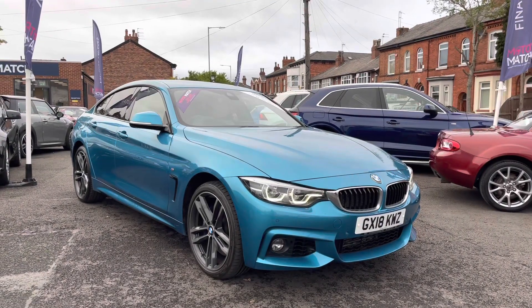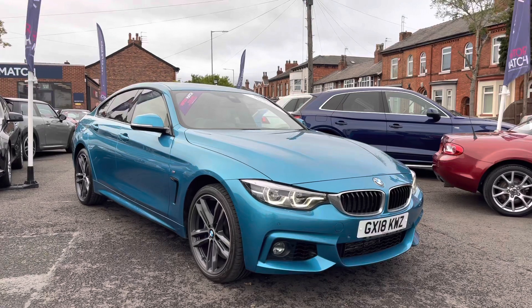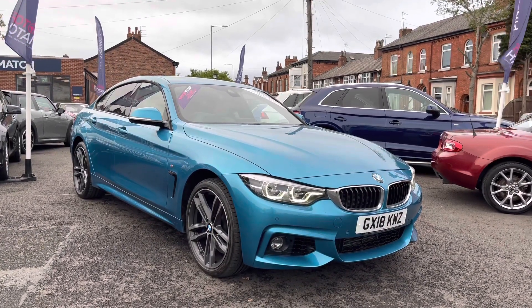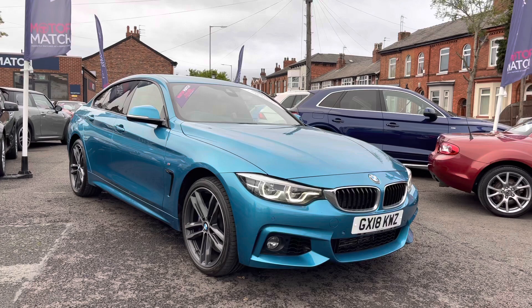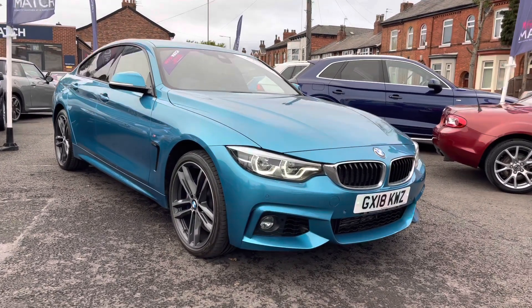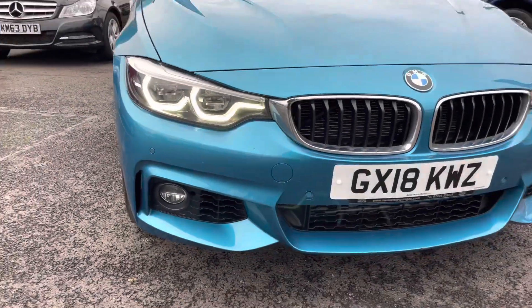Hello and welcome to Motor Match Stockport. My name is Daniel and I'm pleased to present you with this real eye-catching BMW 4 Series 435D M Sport Grand Coupe X-Drive. This vehicle has currently done 42,291 miles and it's had one previous owner from new. It's finished in the colour Atlantis Blue and if you'd like any more information please give us a call on 0161 885 0358.